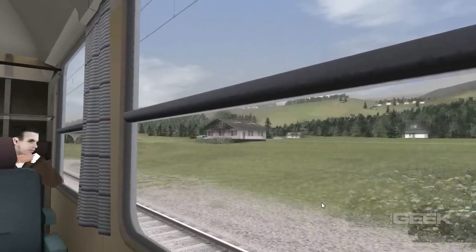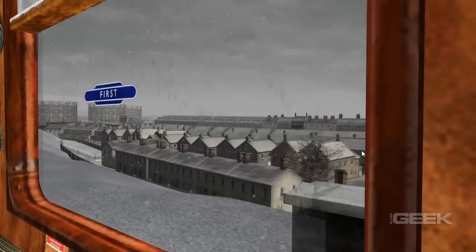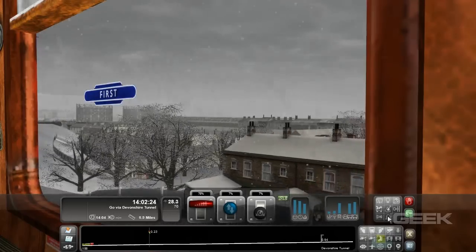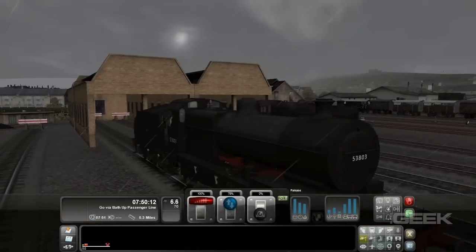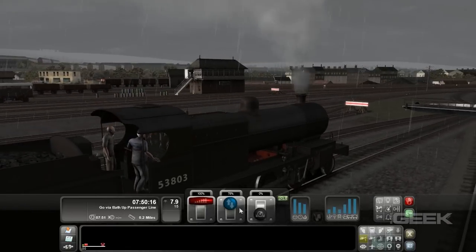Aside from selecting a specific train or route to play, adventurous gamers can build custom maps, something we didn't quite get into. We found ourselves getting caught in the moment of touring rural America and Europe. That being said, it is important to note that Train Simulator 2012 is a very slow, methodical, and purposeful game.